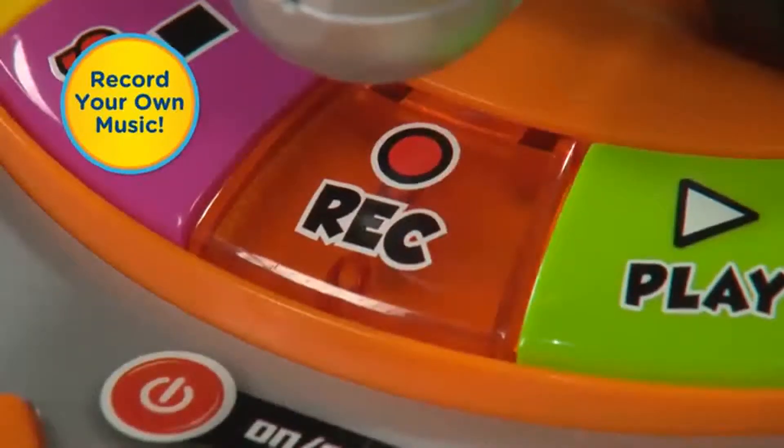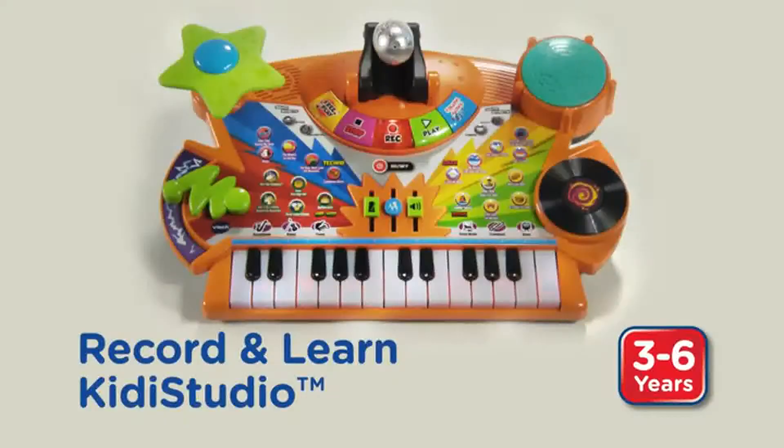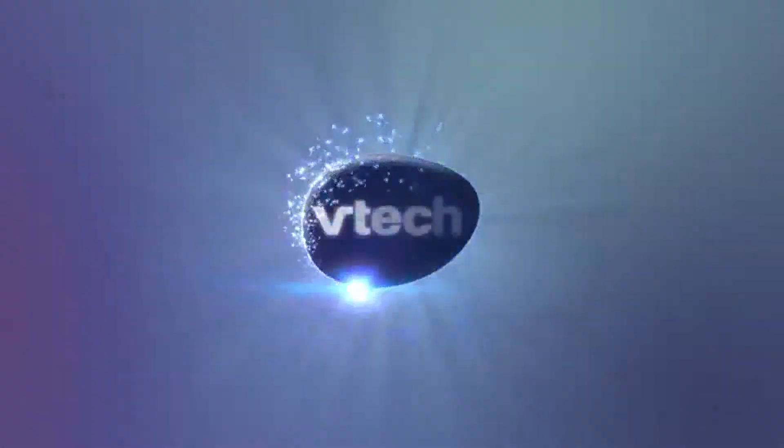When your child is done rehearsing, they can record and play back their musical masterpiece right on the Kitty Studio. The Record and Learn Kitty Studio — only from VTech.